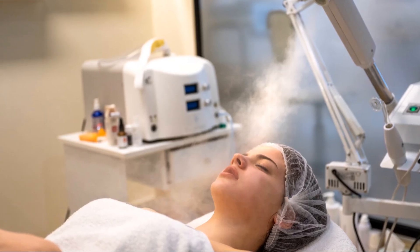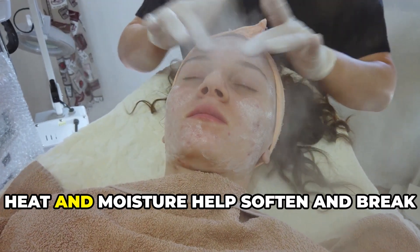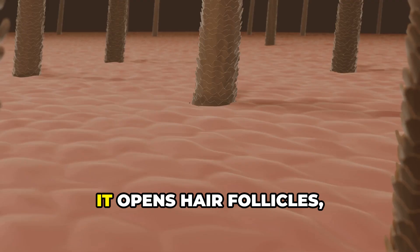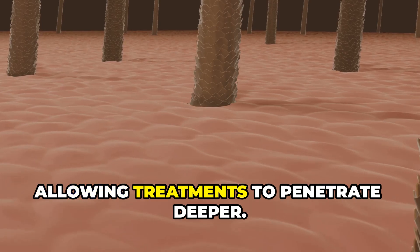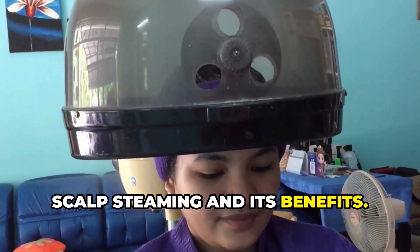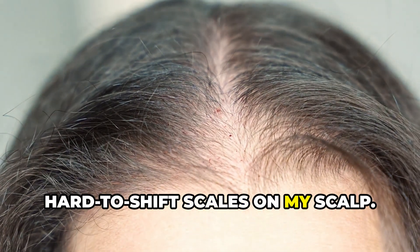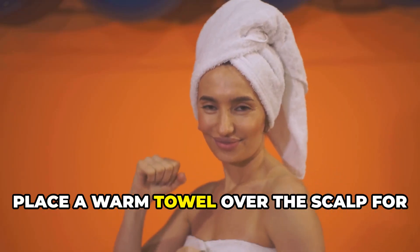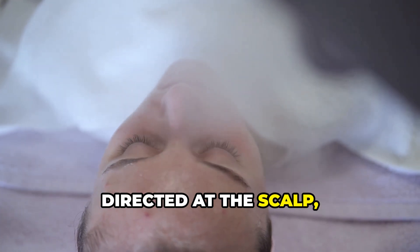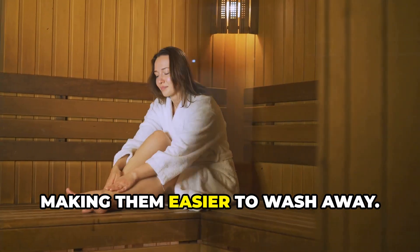Scalp steaming uses heat to open up biofilm layers. Heat and moisture help soften and break apart biofilms, making antifungal treatments more successful, and it opens hair follicles allowing treatments to penetrate deeper. I'm going to do a separate video on scalp steaming and its benefits — I've had great results personally from scalp steaming to lift those thick hard-to-shift scales on my scalp. Place a warm towel over the scalp for 5 to 10 minutes before applying treatments, or use a facial steamer directed at the scalp but not too close. Steaming loosens biofilms, making them easier to wash away.